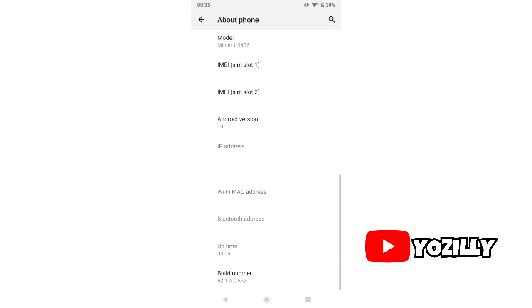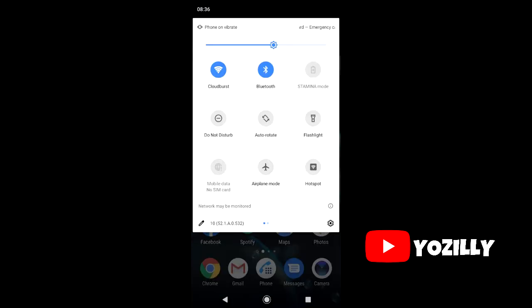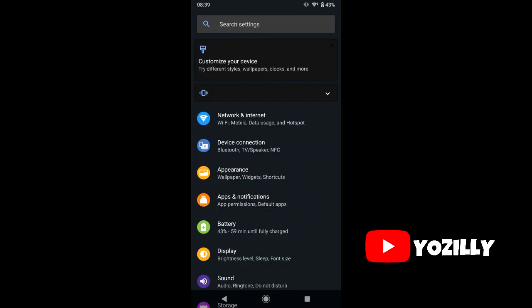You'll be getting all the basic Android 10 features, including the new system-wide dark mode, some new privacy and location improvements, and new navigation gestures. However, some people are reporting that the launcher on their devices didn't update, so they cannot access the new navigation gestures, but Sony will likely fix this in future updates.